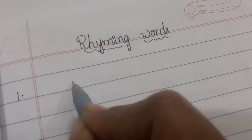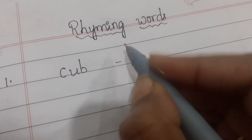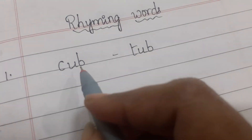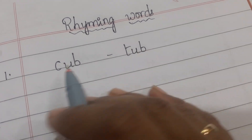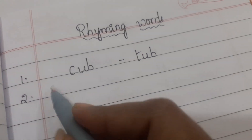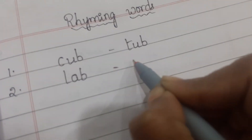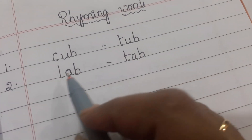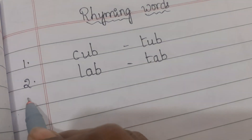First one is cub. What is the rhyming word of cub? Tub. Cub and tub — these two words end with the same sound, 'ub'. Second one is lab and tab. These two also end with 'ab' — lab, tab.